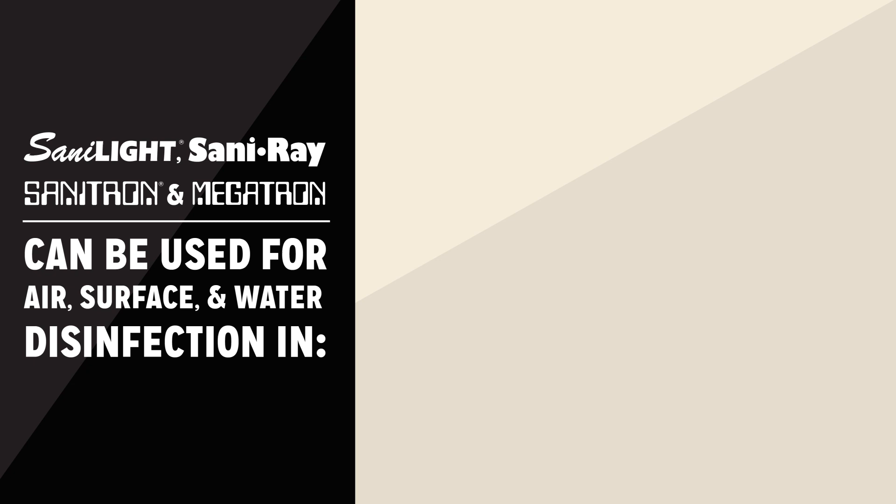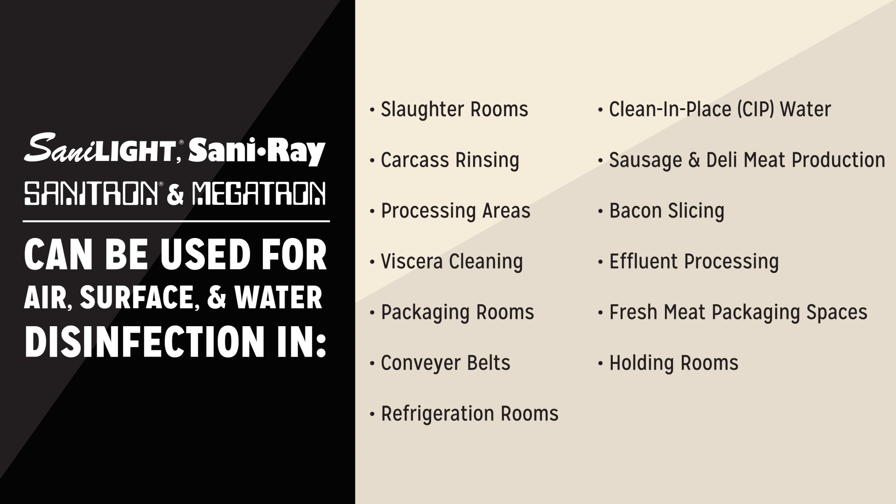Sanilite, Saniray, Sanitron, and Megatron systems can be used for air, surface, and water disinfection in meat processing applications such as slaughter rooms, carcass rinsing, processing areas, viscera cleaning, packaging rooms, conveyor belts, refrigeration rooms, clean-in-place water, sausage and deli meat production, bacon slicing, effluent processing, fresh meat packaging spaces, and holding rooms.